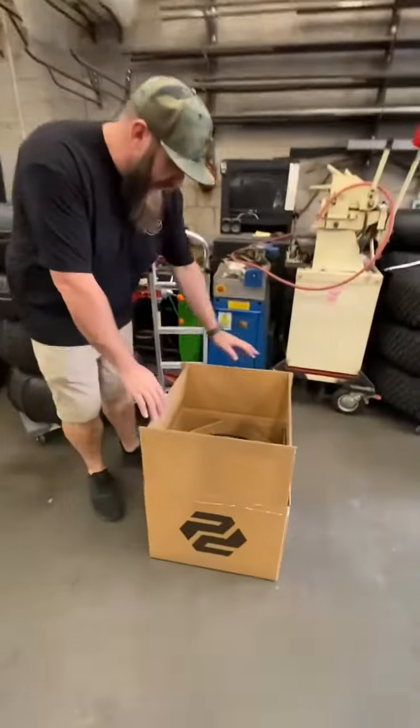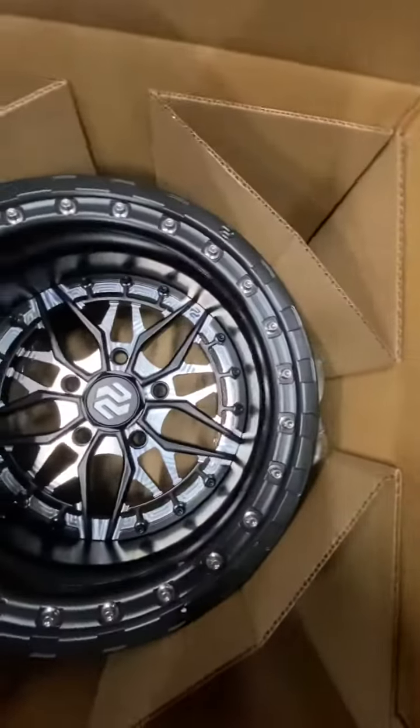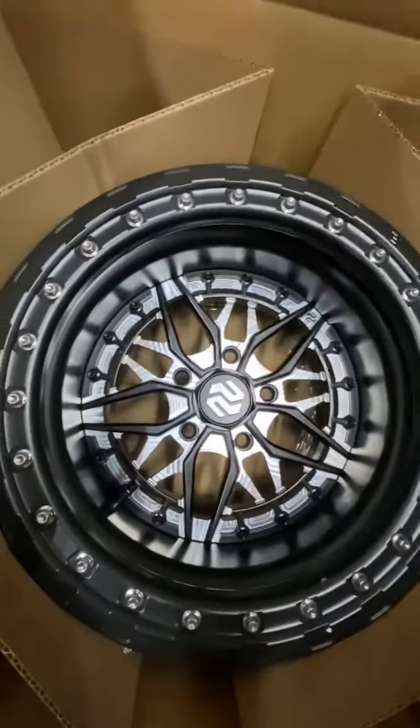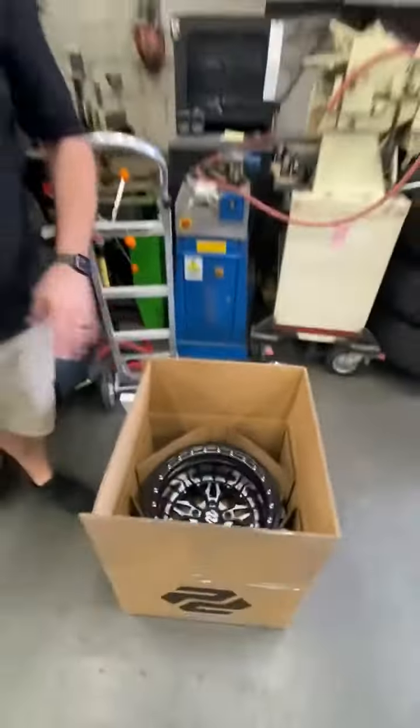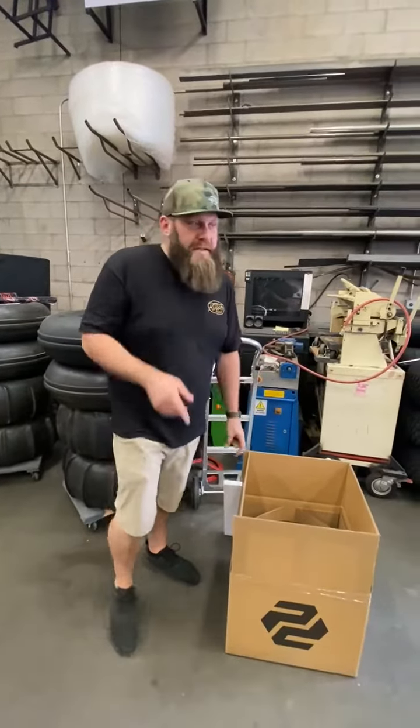Speaking of badass wheels, got a Price Design wheel in today, also for a Pro-R — this is a rear. The front is obviously a little narrower offset. Super cool contrast cut, goes with any color combo. This set is available; if you're interested, hit me up in the DMs.